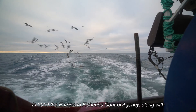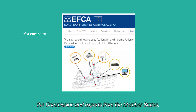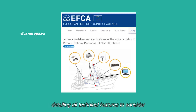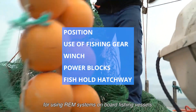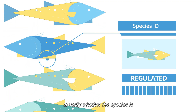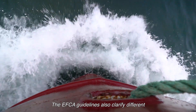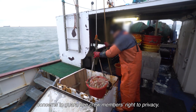In 2019, the European Fisheries Control Agency, along with the Commission and experts from the Member States, worked on guidelines to support REM implementation, detailing all technical features to consider for using REM systems onboard fishing vessels. The system should enable the identification of fish to verify whether the species is subject to the landing obligation. The EFCA guidelines also clarify different concerns to guarantee crew members' right to privacy.